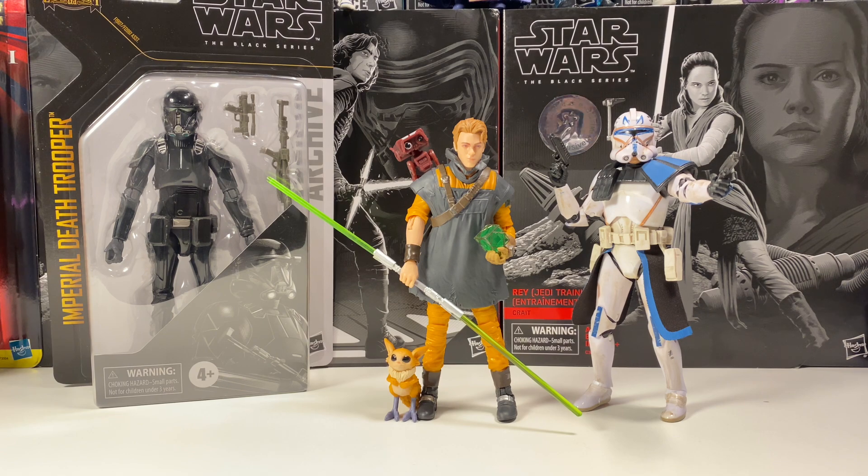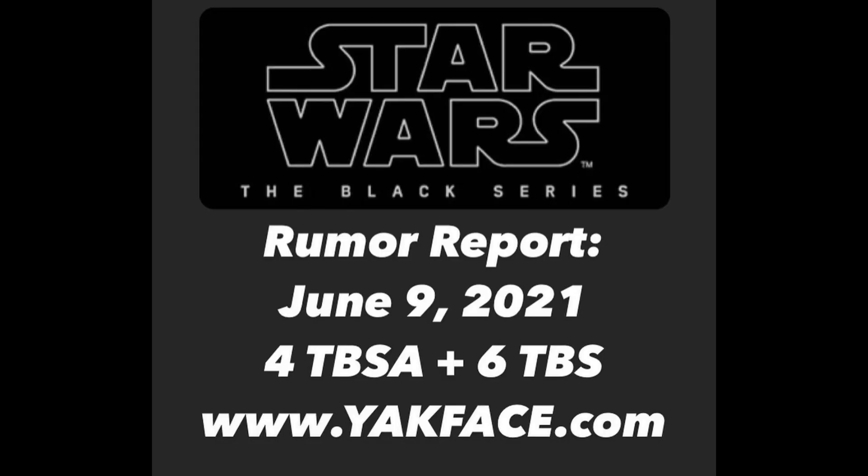We also have an official date for more Black Series reveals — I'm assuming it'll be a livestream. There are 4 Black Series Archive figures, which I'm assuming is Black Series Archive Wave 5, and then another 6 Black Series rumored. We already know what the 4 Archive figures are: the 501st Trooper, A New Hope Leia, Darth Revan, and Revenge of the Sith Obi-Wan. Those are great figures, so I'm definitely hyped for that. I'm gonna get like 5 of those 501st Troopers — it's gonna be great.